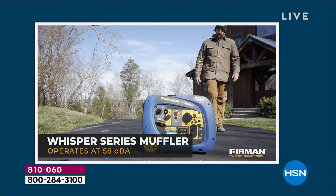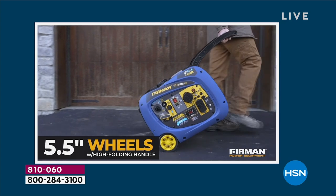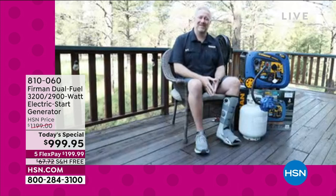At trade shows with Firman at off-road and RV events, people don't even notice the generator running. During a home power outage with it running 20 feet from your home, neither you nor your neighbors will hear it. Fuel efficiency is huge — imagine a power outage lasting a week where you need to keep your refrigerator running and all your mobile devices charged. Running 9 hours on 1.8 gallons of gas versus other generators that burn 5 gallons in that time means significant savings.